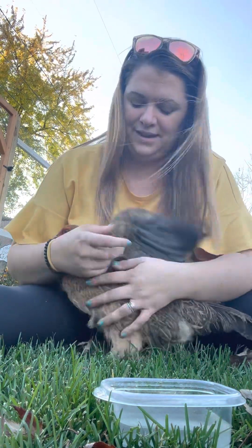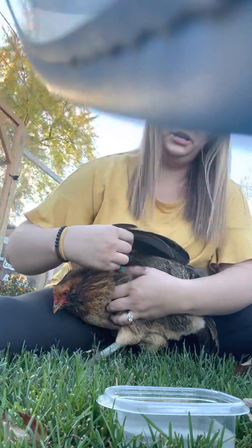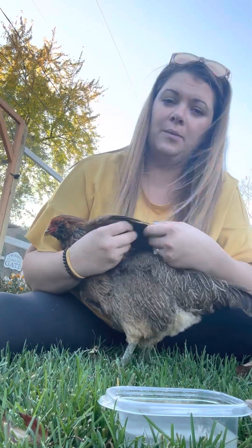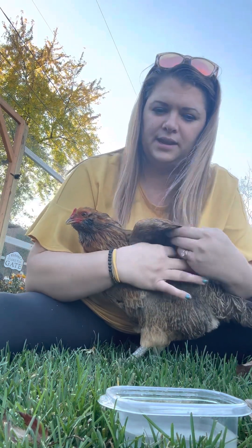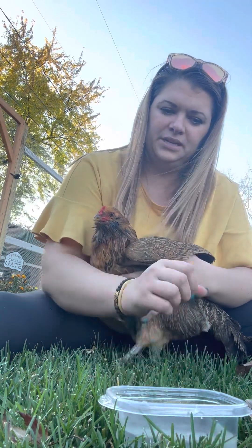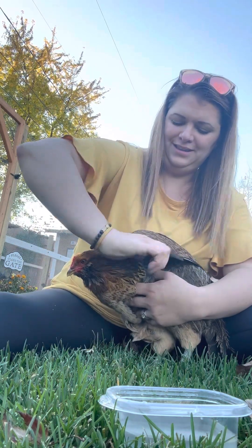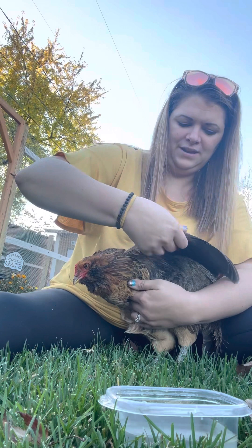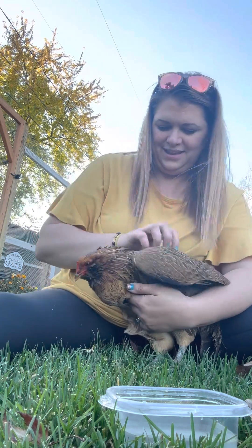The other big thing was keeping her isolated from the other chickens. I took our old dog kennel, put some straw in it, and placed her underneath the coop so she's still near the other chickens. That way she doesn't develop behavioral issues, and the others won't develop behavioral issues toward her either.